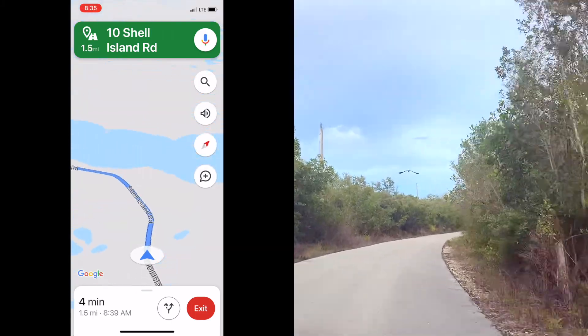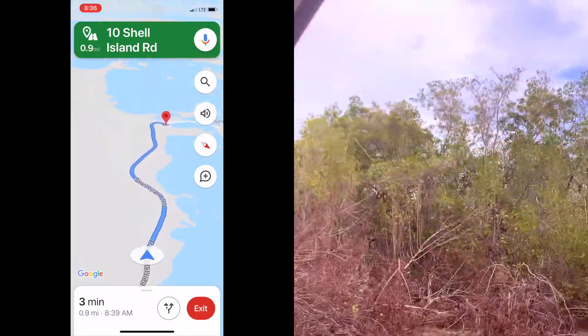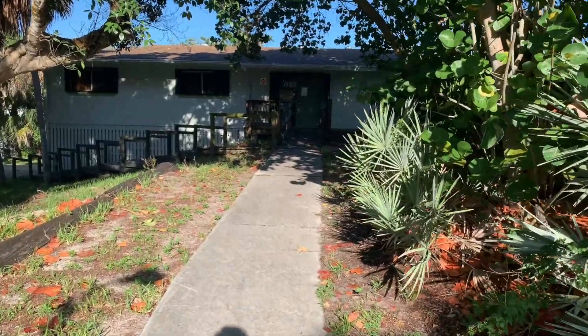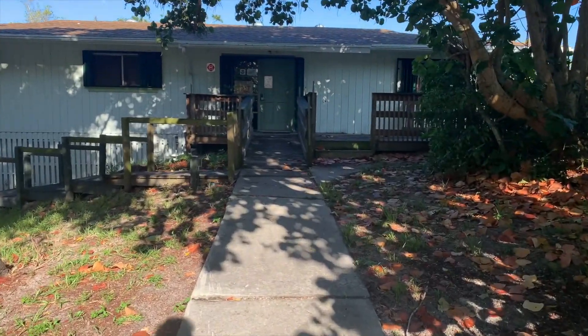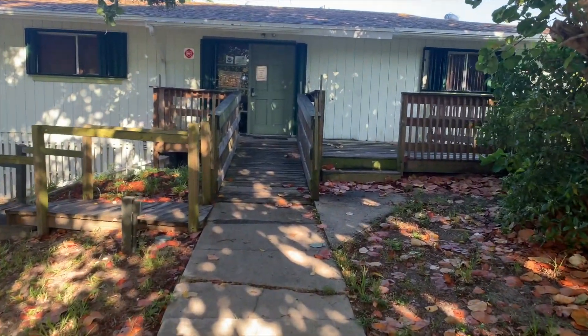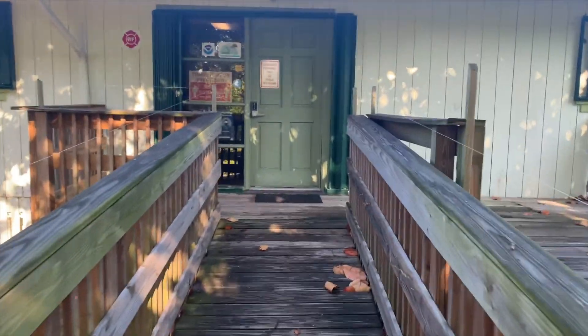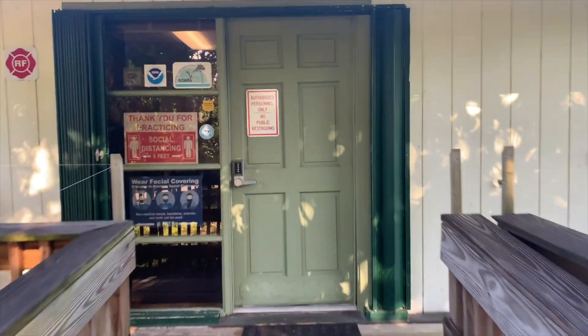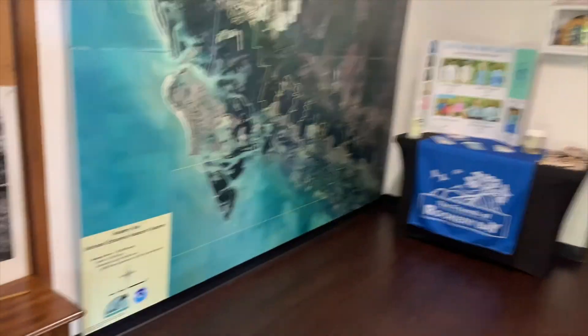The station is on Shell Island Road, and along the road we saw birds, gopher tortoises, and raccoons — you might see interesting stuff yourself when you're there. You can go inside the building or meet at the picnic tables with your guides. We had to run inside because the mosquitoes were vicious.